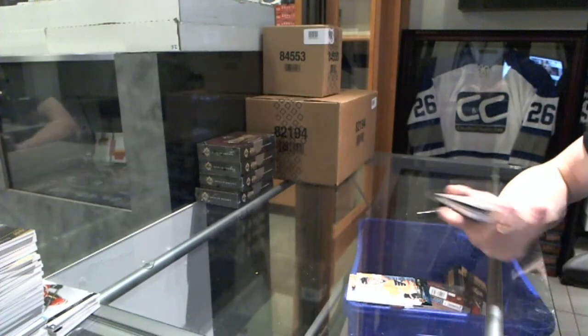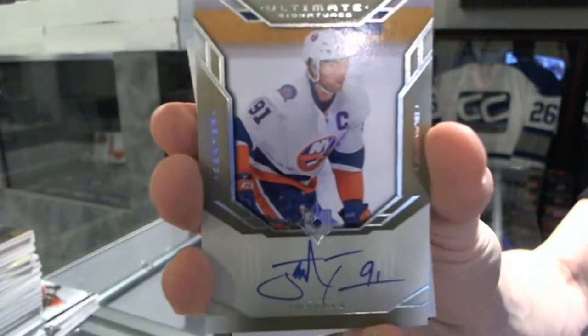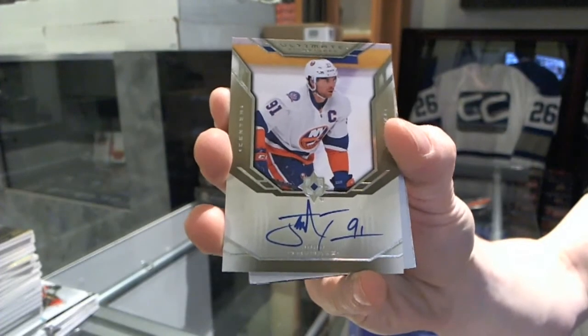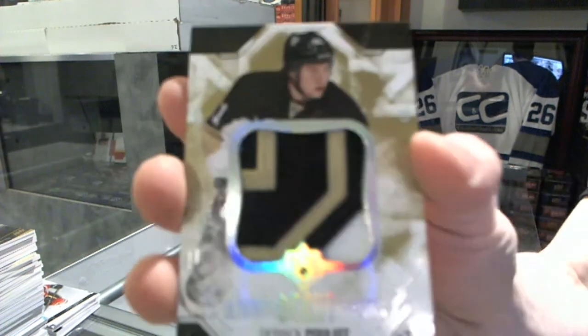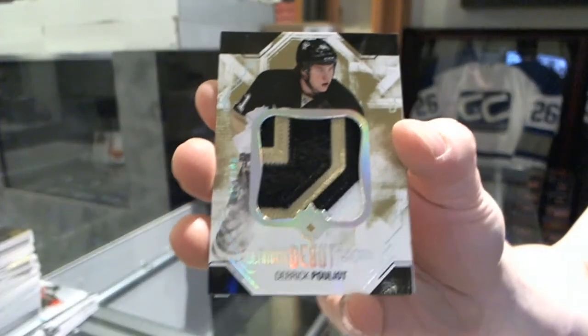We've got a Retro Ultimate Signatures for the New York Islanders — John Tavares. And we've got a Debut Threads patch numbered to 100 for the Pittsburgh Penguins, Derrick Pouliot — number to 100 for the Penguins.